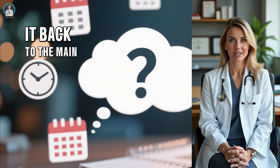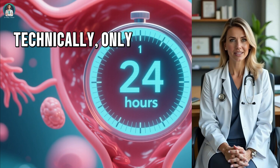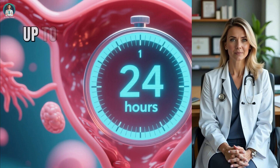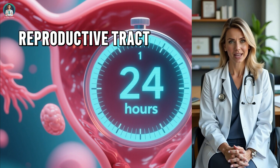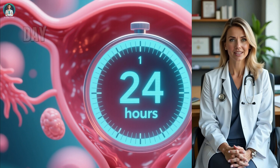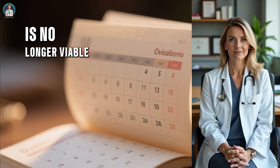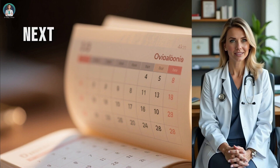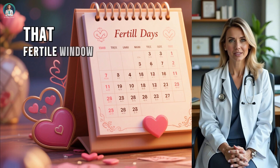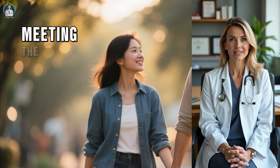Now, let's bring it back to the main question — how long after ovulation can you get pregnant? The answer is technically only up to 24 hours after the egg is released. However, because sperm can survive up to 5 days inside your reproductive tract, your actual fertile window is about 6 days long — the 5 days before ovulation plus the day of ovulation itself. Once ovulation has passed and the egg is no longer viable, pregnancy cannot occur until the next cycle. That's why couples trying to conceive should aim to have intercourse regularly during that fertile window, ideally every other day to maximize the chance of sperm meeting the egg at the right time.